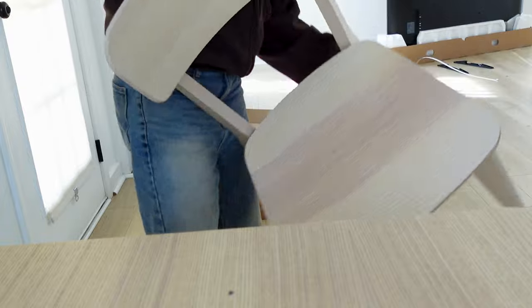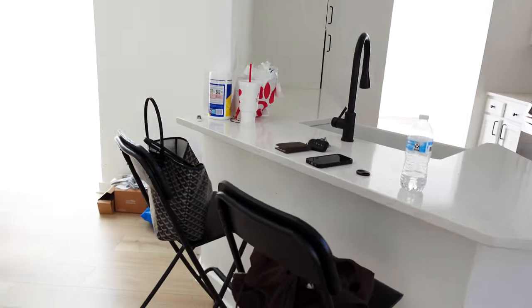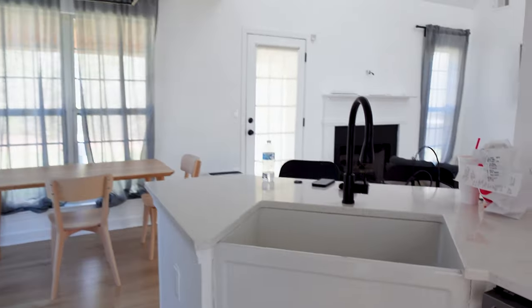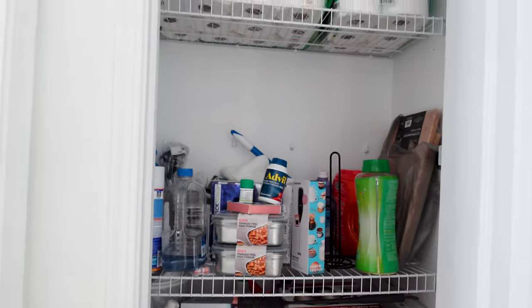This is the dining area — very beginner stages. We only have two chairs and a table. Let's get into the kitchen. The kitchen's not looking too crazy right now, it's looking very bare-boned. We got the necessities: two bar stools, some cabinets, a sink, a dishwasher, a stove, a microwave, a refrigerator with nothing in it. We're gonna go grocery shopping tomorrow.